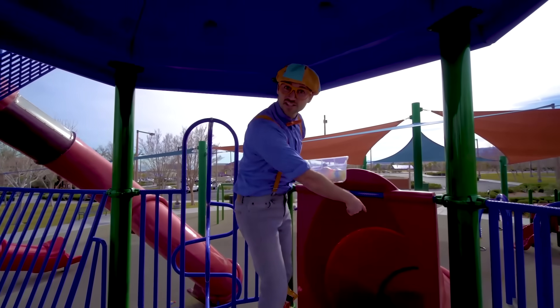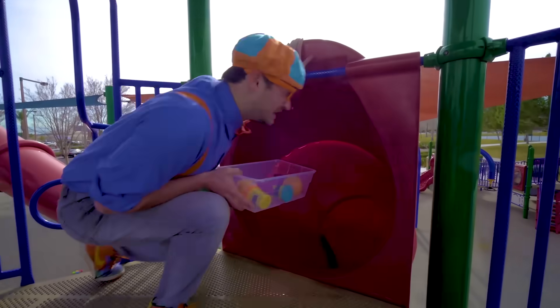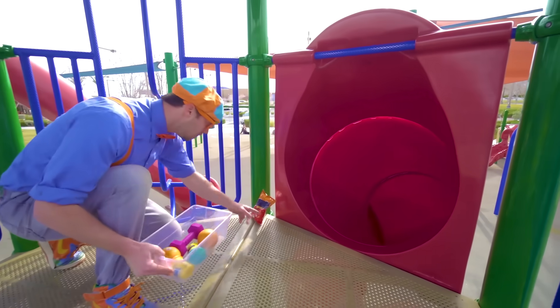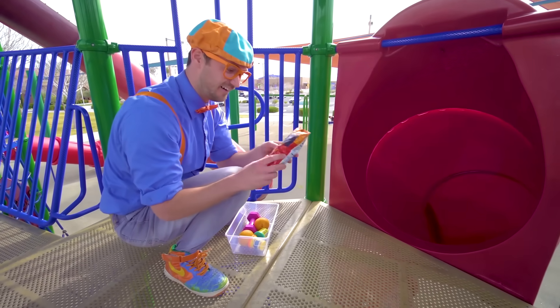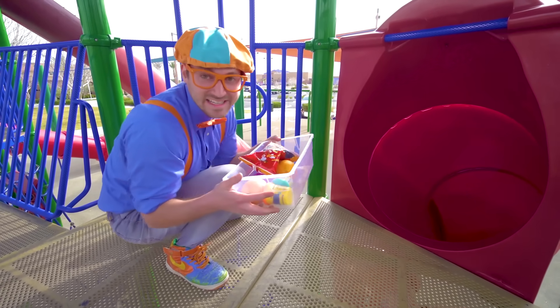Whoa, another slide — and it's the same color as the last slide. It's big and red. Look — yum, some chips! I wonder if these will sink or float. Let's put them in the tote so we can go see.